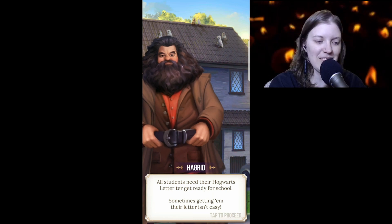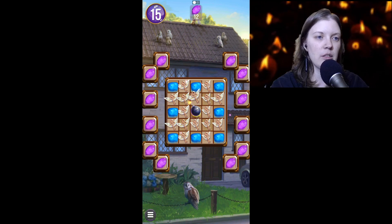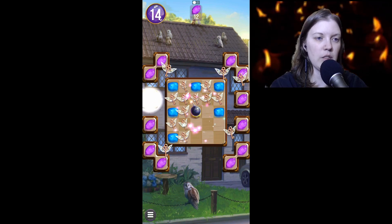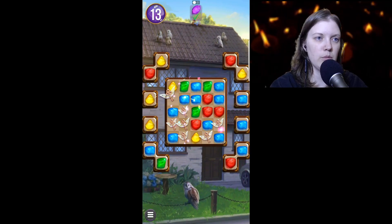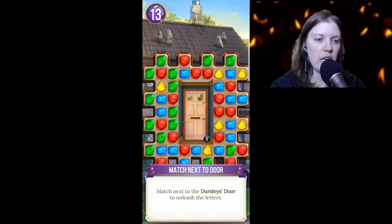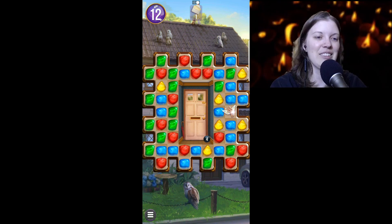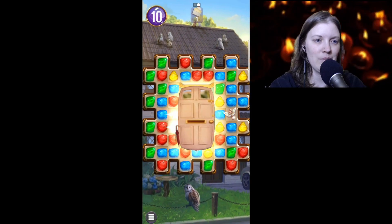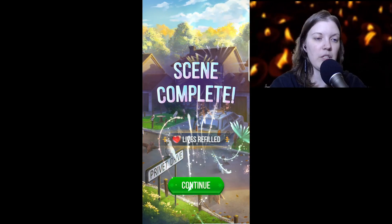Dursley — you great prune! He says all students need their Hogwarts letter to get ready for school, but sometimes getting them their letter isn't easy. I kind of want to try this. Boom boom boom! Match next to the Dursley's door to unleash letters. Boom boom boom boom boom boom — whoa, it froze for a second. We did it, victory!